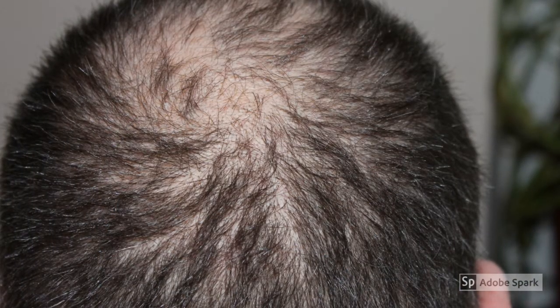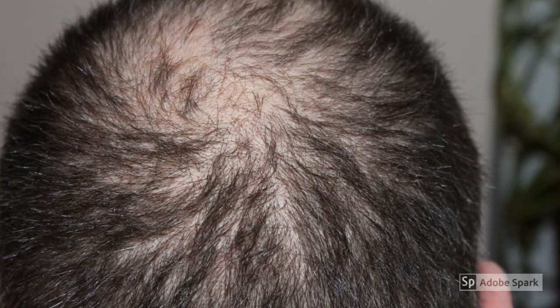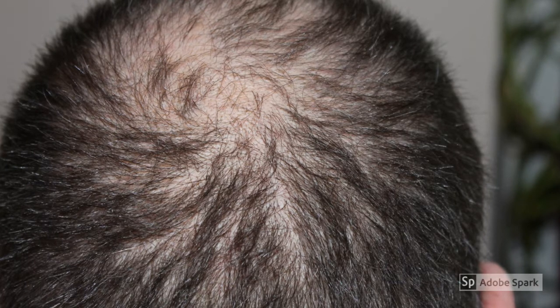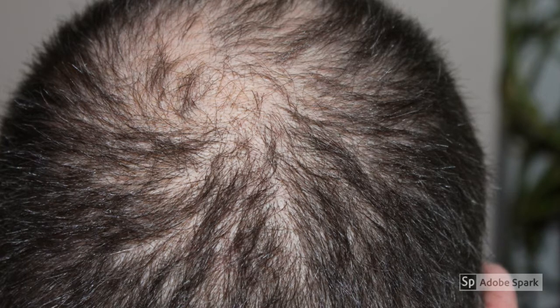First, it is important to determine the cause of hair loss. For the majority, chances are that your baldness pattern is hereditary. There are other factors that could also result in hair loss, and you should be aware of them. Once you know what is causing your hair loss, you can determine which remedy can address the problem and allow for natural hair growth. The last thing you want to do is waste time on a treatment that didn't apply to your particular case.